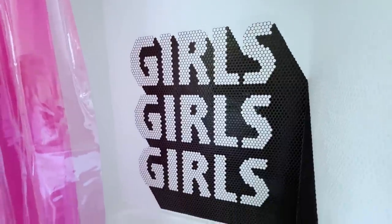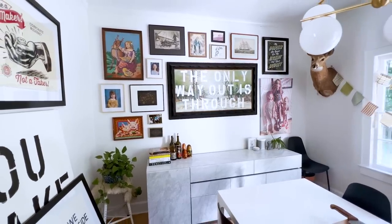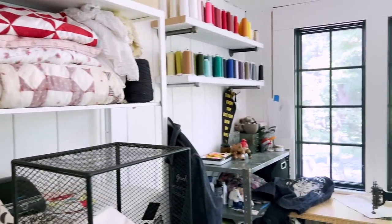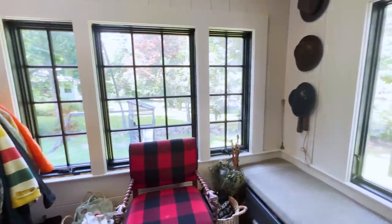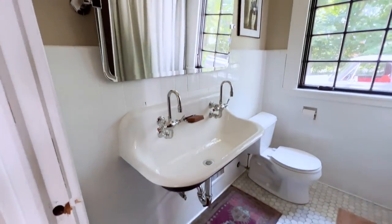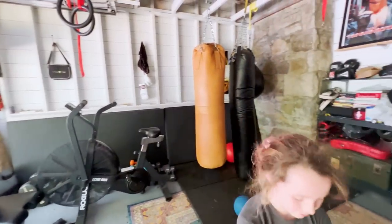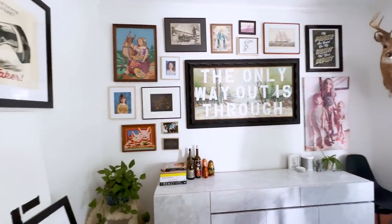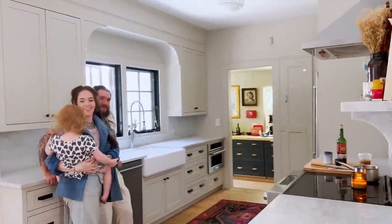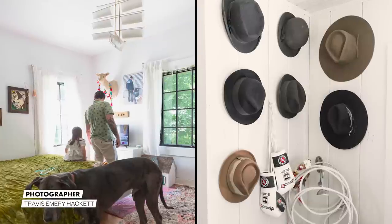It sounds cliché, but this house feels like home. Being the captain of the ship is super fun, and sometimes I have to remind myself that I don't need anyone's permission to do any of this. I love that so many decisions in this house are made through the lens of my kids — like, if I were little, what would I love about this house? I just think about how to keep this home comfortable for them, with a little whimsy and fun.